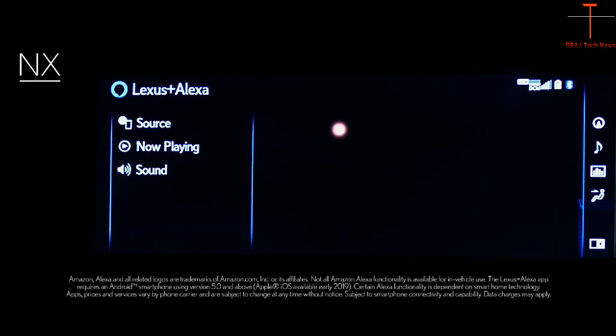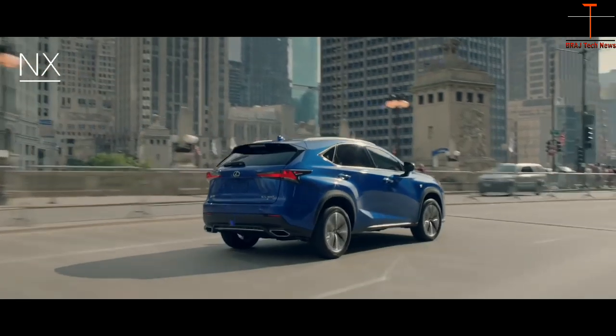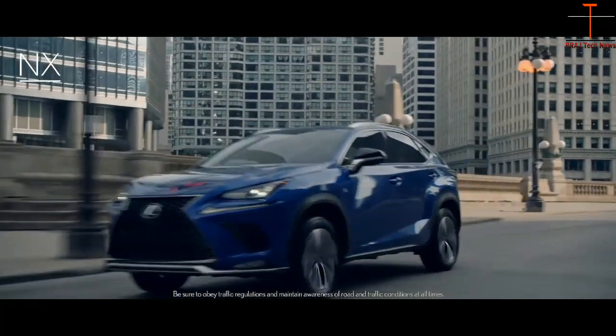The NX also has Amazon Alexa via the Lexus Plus Alexa app. Drivers can ask to play music and even control smart home devices, all while keeping their hands on the wheel and eyes on the road.